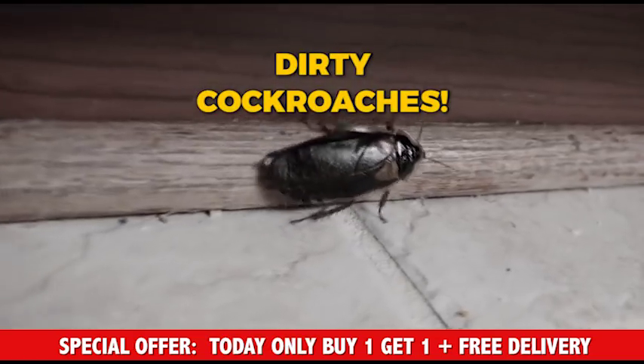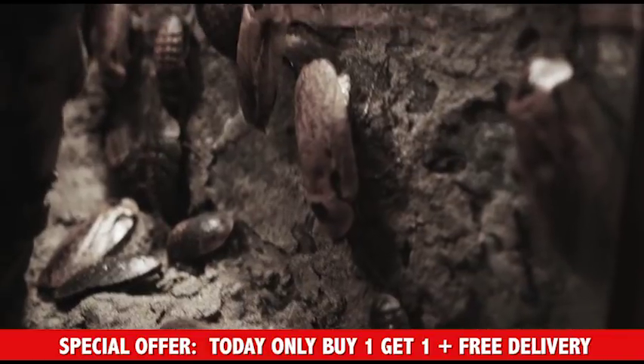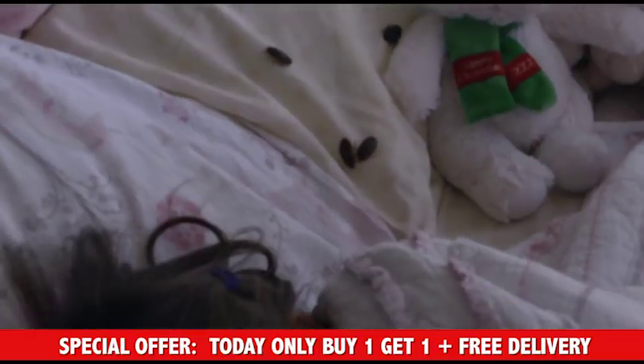Pesky mice, dirty cockroaches, and other little creepy crawlies. They invade your home and wreak havoc in the walls, the kitchen, and the bathroom, snacking on your food and threatening your family.